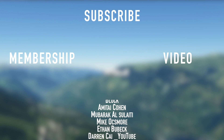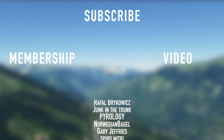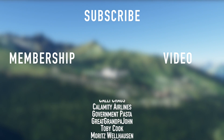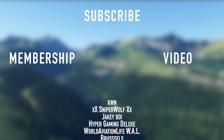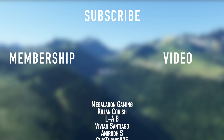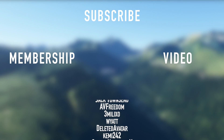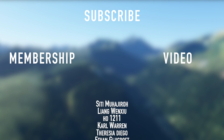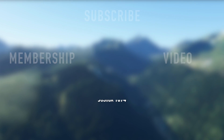Thank you to all my members here on YouTube — we'll see you next time.